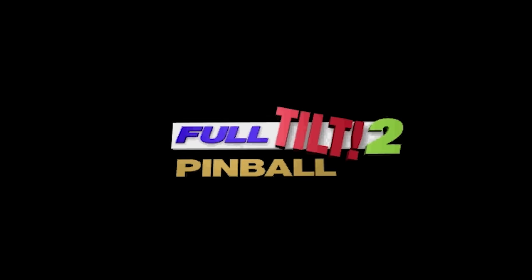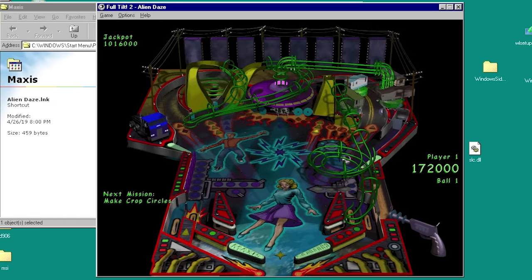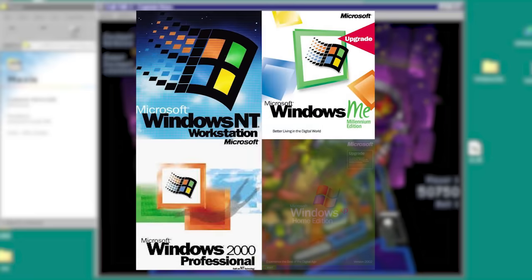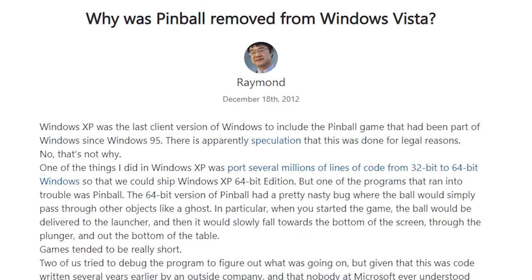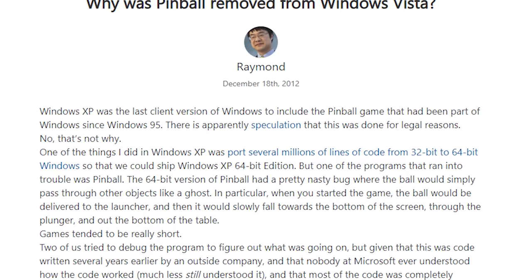Even more surprisingly, the game had a sequel. Full Tilt Pinball 2 was released in 1996 by Maxis and included the Mad Scientist, Alien Daze, and Captain Hero tables. But most people only remember the Space Cadet table due to it being bundled with Windows NT 4.0, 2000, ME, and Windows XP. Unfortunately, the game was killed off with Windows Vista. Microsoft programmers encountered problems porting it to 64-bit architecture, and since the code was written hastily with no comments — meaning only the original Cinematronics programmer understood it — Microsoft chose to scrap it rather than delay Vista.